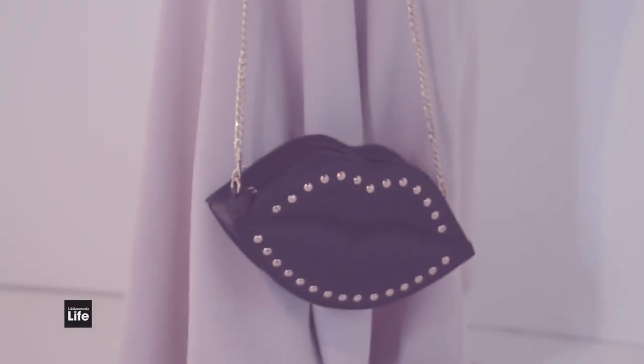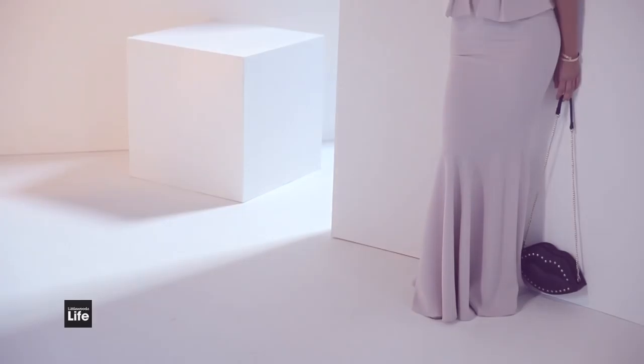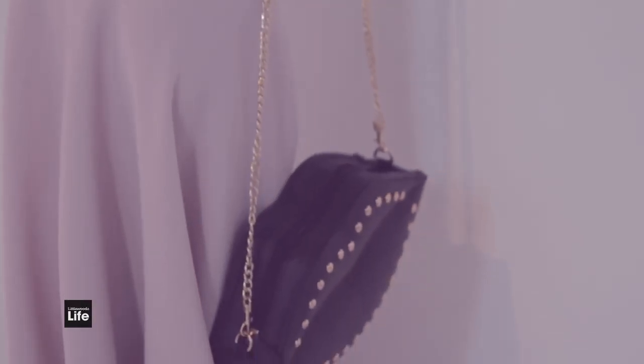And wait until you see the lining — I don't want to blow the surprise. The lips bag — far too cute. And again, it's a good size. It just goes perfectly with any outfit. A black lips bag is going to match anything.